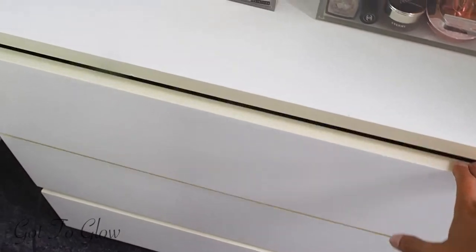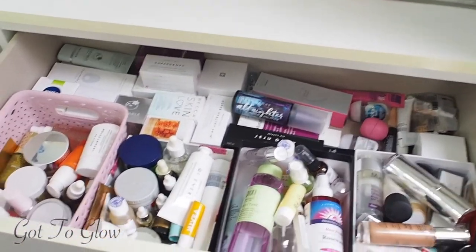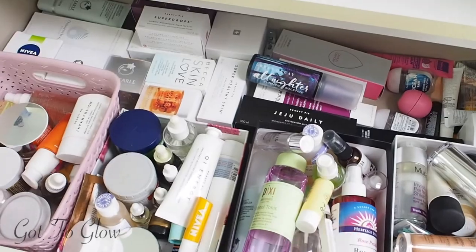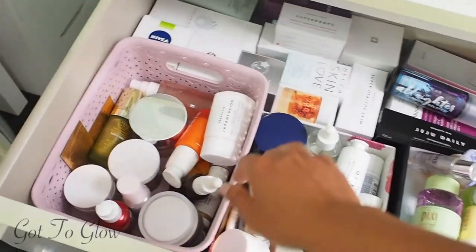That's the acrylic makeup storage done. Now I'm going to go on to the skincare drawers underneath, plus body care and hair care. So these are the drawers — this is my facial skincare drawer. I've tried to organise it in boxes as best I can and put all the new products I'm yet to try at the back.